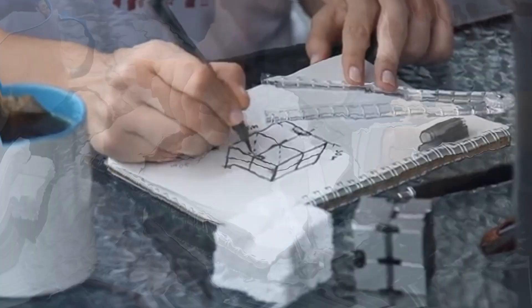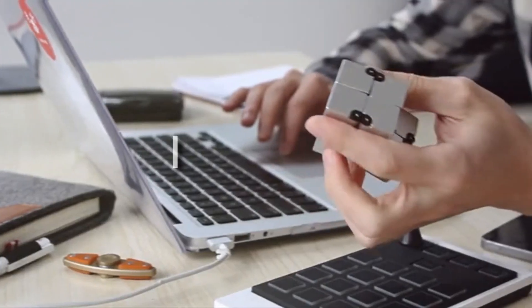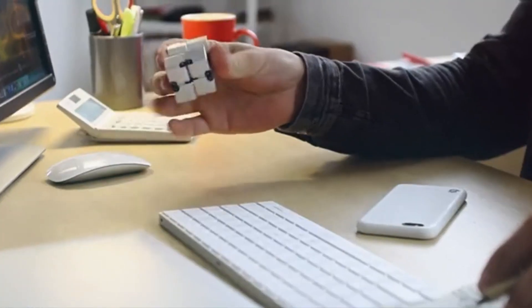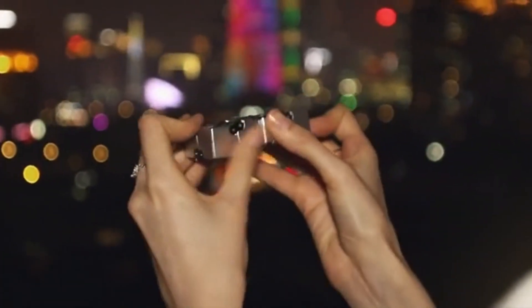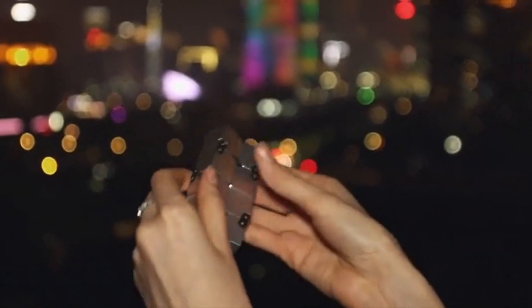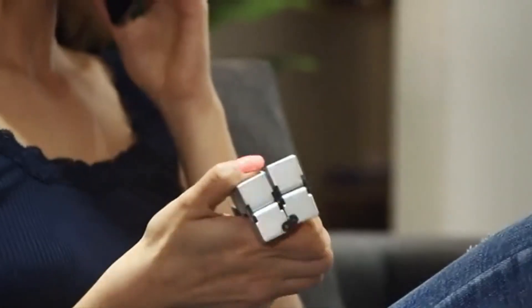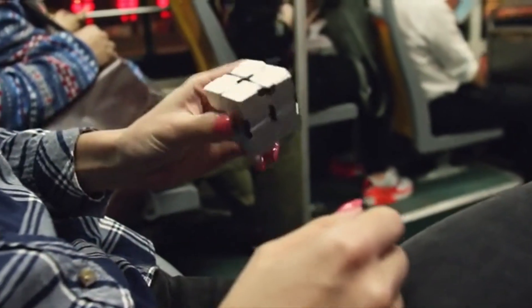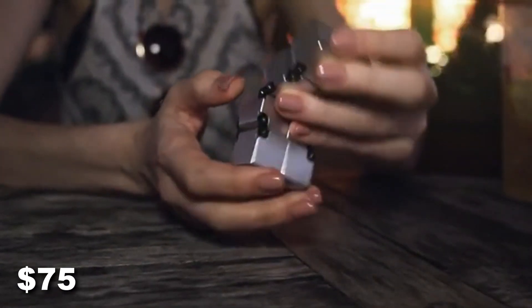Let's now take a look at a toy that is not so traditional — introducing the Infinity Cube. It is like a regular cube consisting of 8 small boxes. However, each of the smaller units can move separately in all directions, meaning you can change the cube's orientation and shape in tens of ways, giving you pleasure each time. The price is the only downside, as it costs a staggering $75.